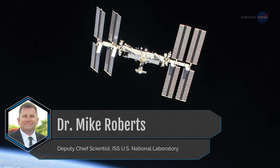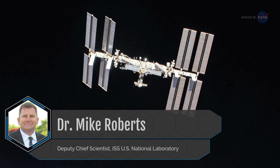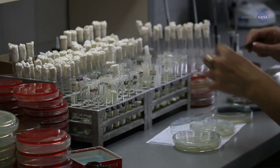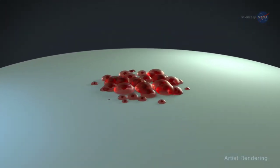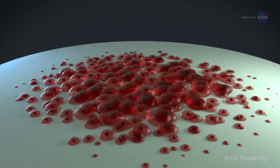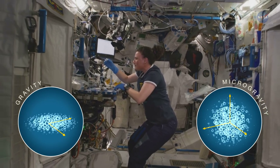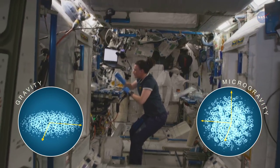Dr. Mike Roberts, Deputy Chief Scientist at the ISS U.S. National Laboratory, explains why the space station is critical to biomanufacturing's future. We've been able to grow cells in a lab for well over a century, but gravity limits that growth to two dimensions. Cells can grow outward, but not up and down like they do in the human body. Also, lab cells are often in contact with the glass or plastic that contains them. But aboard the space station, our experiments will be conducted in microgravity. That allows you to build your cell models in three dimensions, without being confined to the bottom of a dish, or unable to grow in contact with lots of other cells.